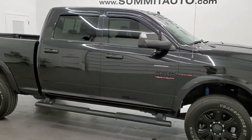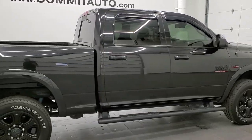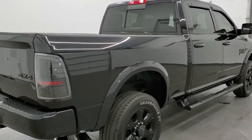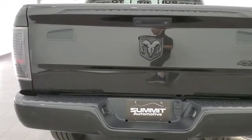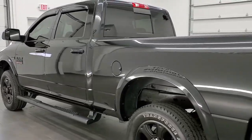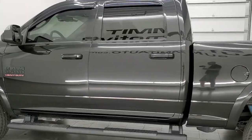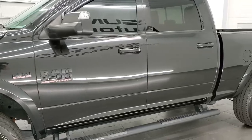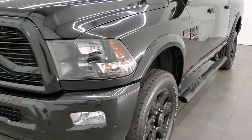This 2018 Ram 2500 Crew Cab Short Box is stock number 11952Z. We are here at Summit Automotive in Fond du Lac, Wisconsin, your new and used heavy duty truck and Ram headquarters. This 2018 Ram 2500 has the 6.4 liter V8 motor. It has been fully safety inspected by our service shop, has a fresh oil and filter change, and all the fluids have been checked and topped off. This truck is 100% ready to go.